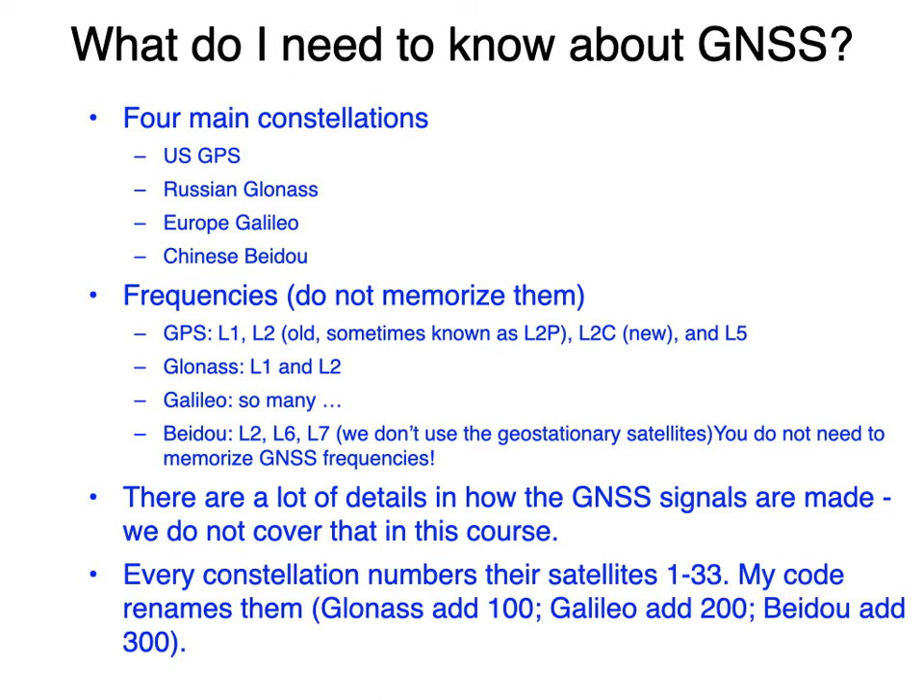For the purposes of what you might need to know, if you ever look in a file or in the results files, constellations all use the same names for their satellites, 1 through 33. They tend to use a character in front to indicate which constellation. What I've done is make them all numbers: GPS satellites are 1 to 33, GLONASS I've added 100, GALILEO I've added 200, and BeiDou I've added 300.